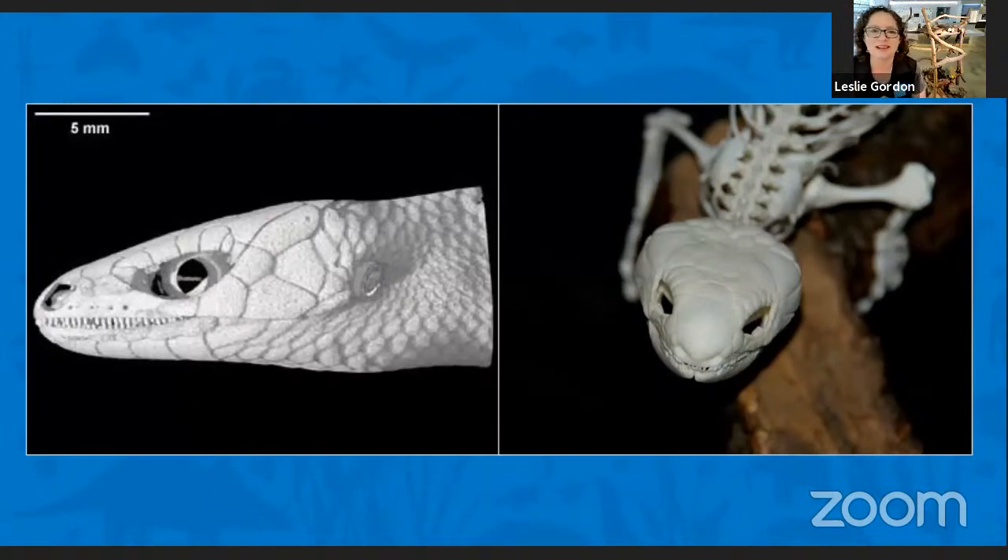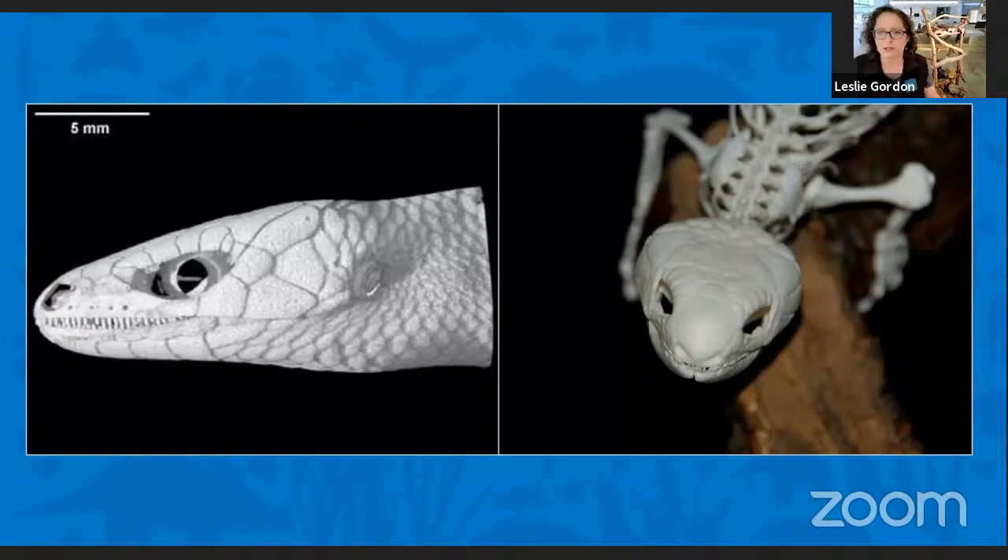A lot of people might look at those teeth and say they must be carnivores because they have sharp teeth. Well, you actually have to look at an animal's whole life to really understand it. Let's look at their habitats. On the left, the beautiful, lush, green Solomon Islands — it looks tropical. And on the right, the beautiful, rocky, tan Southern California. Two different habitats, and they live in different places within those habitats.